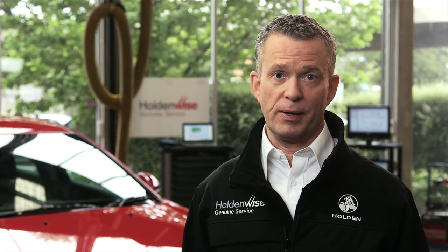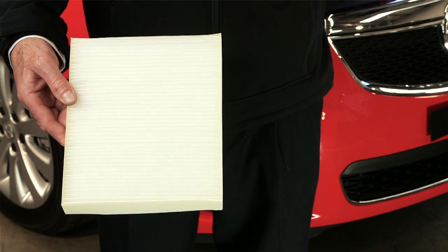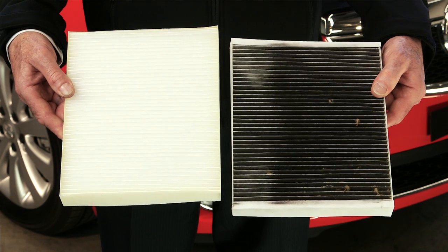Are you someone who suffers from hay fever? Some vehicles are fitted with a pollen filter. These filter out airborne dust, soot and pollen particles from the air entering into your vehicle and can help improve the quality of air inside your car. Just like any other filter, they require replacing periodically. Here's an example of a new, clean pollen filter, and one that's been in the car for around six months.